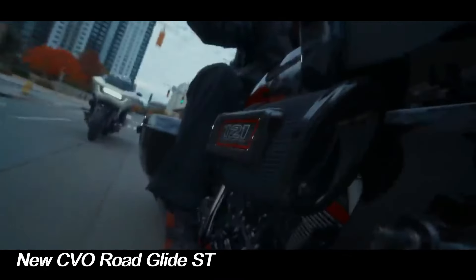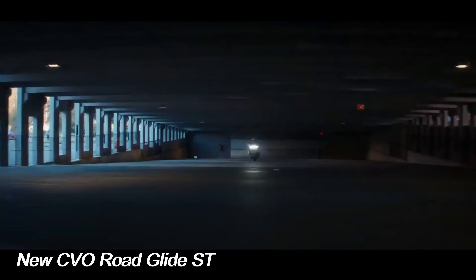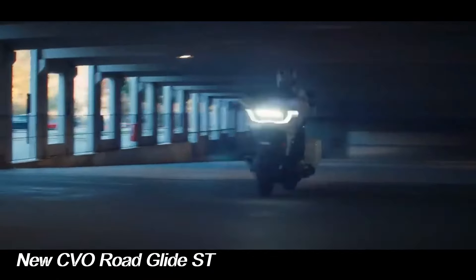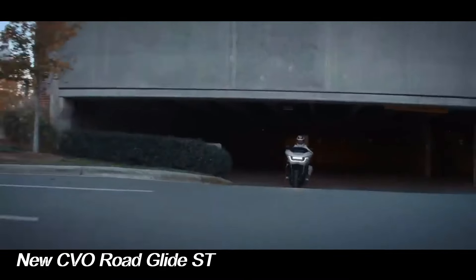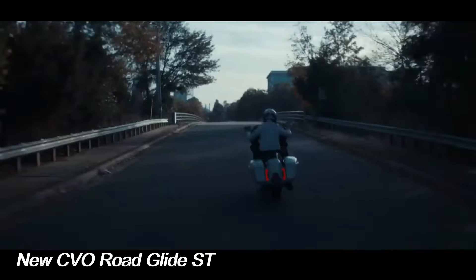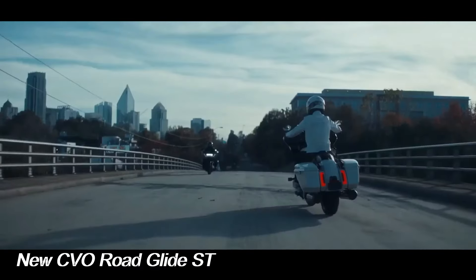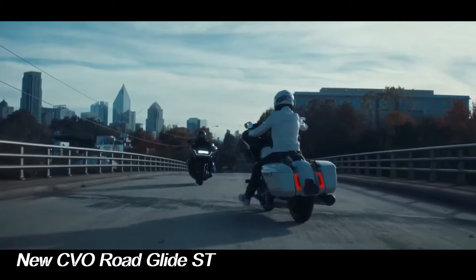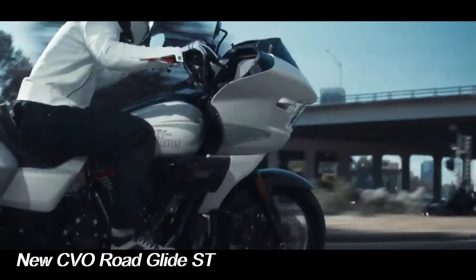The CVO Road Glide ST comes with a number of parts made of lightweight components, such as titanium exhausts with carbon fiber end caps, a composite oil pan, new wheel designs, and wave-style front brake discs. It also incorporates a front fender, seat cowl, and tank console made of a forged carbon fiber composite material that gives the components a marble texture.